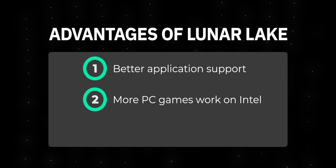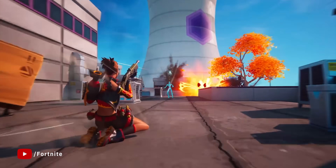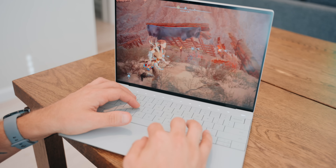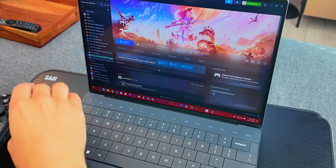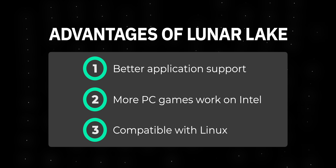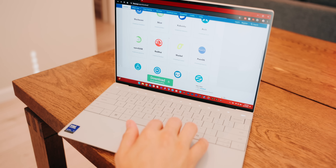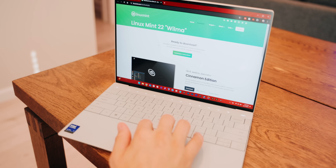Number two: the vast majority of PC games will work on the Intel model but will not work on the Qualcomm model. This includes very popular games such as League of Legends, Fortnite, and Horizon Forbidden West — if you try to launch these three games on the Snapdragon model, they just literally will not launch, whereas they will on the Intel model. Number three, and this is a big one for some people: if you want to install Linux on your laptop, you can do that on the Intel model. You cannot do that on the Qualcomm Snapdragon X Elite model. It could happen in 2025, but it'll be months or even years before anyone can reliably install a Linux distro on a Snapdragon X Elite chipset.